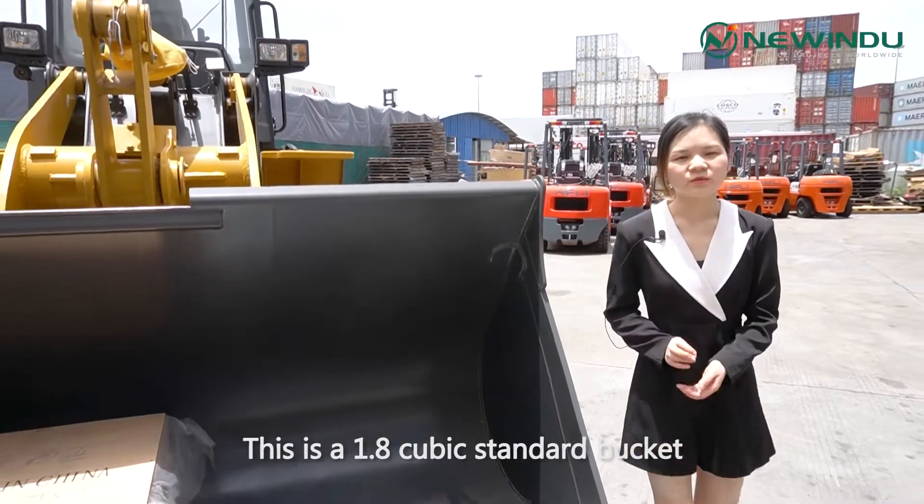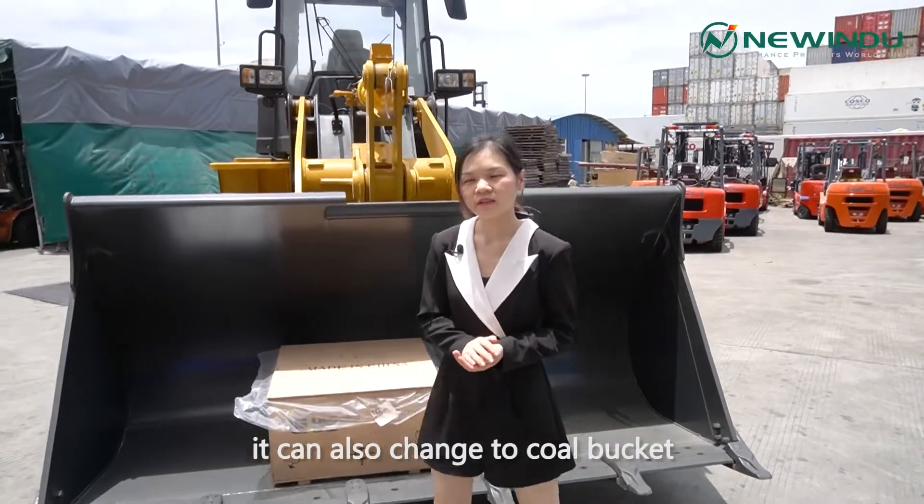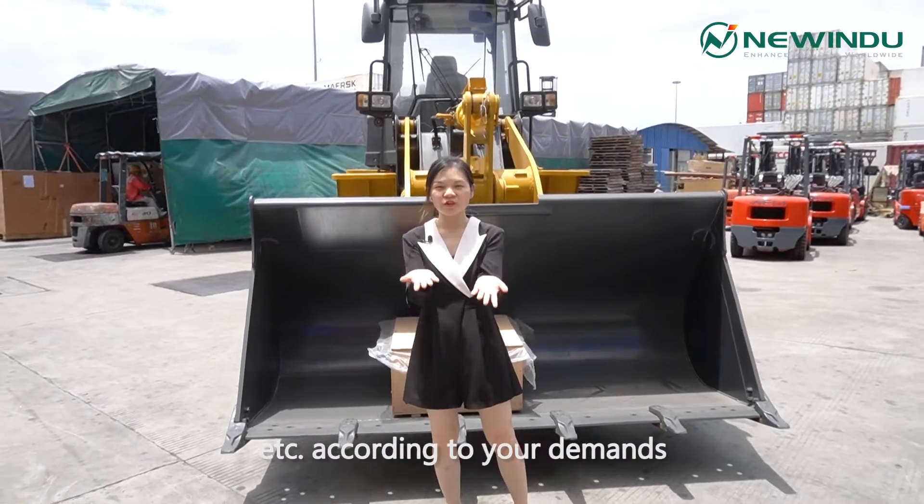This is the 1.8 cubic meter standard bucket. You can also change to a core bucket, low bucket, gripper, and more, according to your demands.